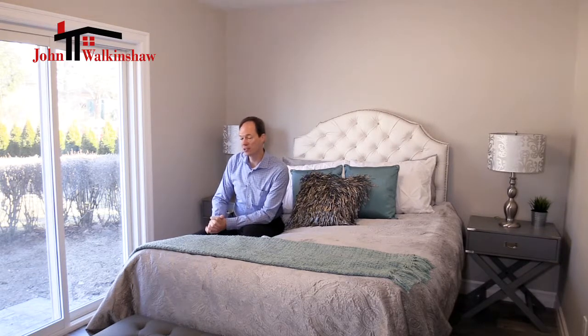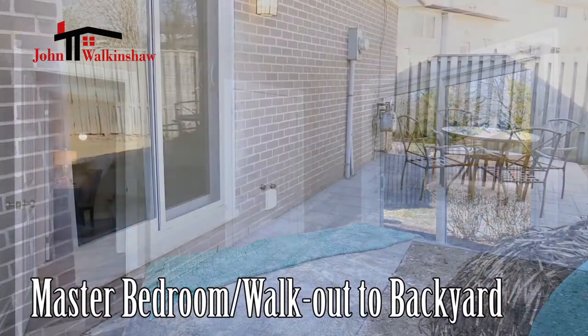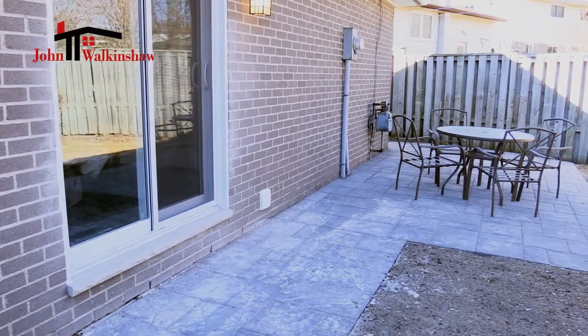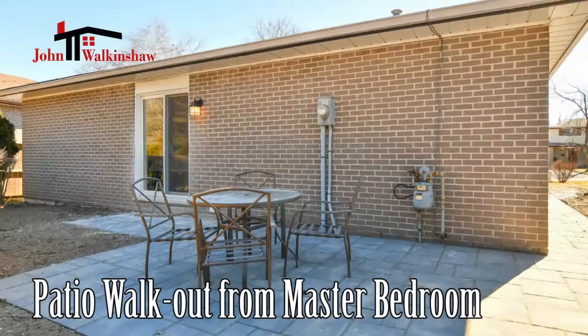Let's take a peek at the master bedroom. Almost every window and door in this home has been replaced brand new, and one of the nicest ones is this walkout door that leads to the backyard and patio. The master bedroom has so much light as a result, and it has the ability to step outside in the morning and have your morning coffee — a feature that most houses don't afford, especially in this price range.